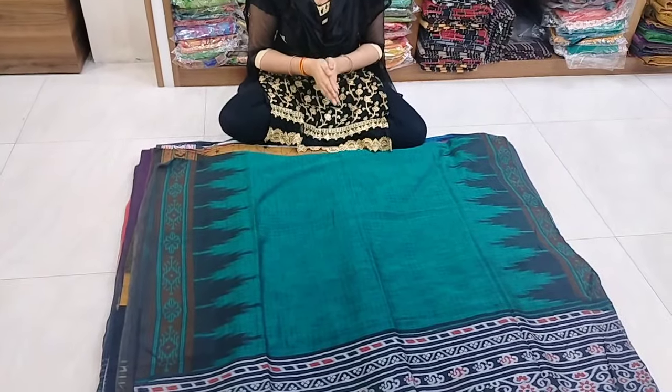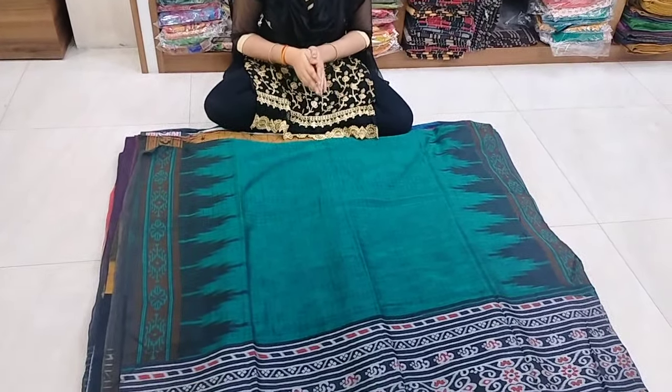In today's video, we have handloom sarees. There are many people in the temple border.